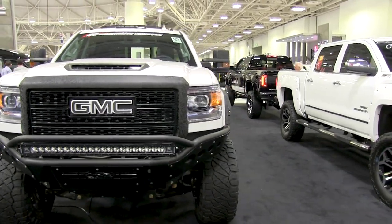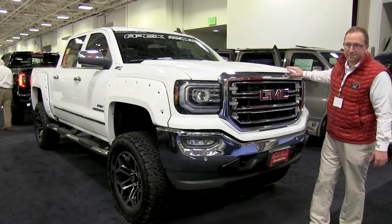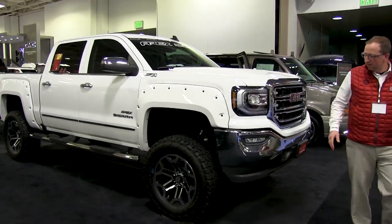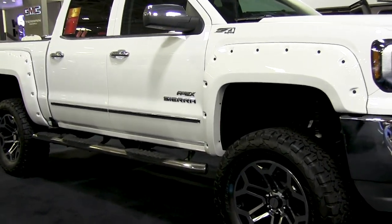Moving on here we have a 2018 GMC Sierra 1500. This is done by SCA — this is their Apex division. This vehicle is going to have a six-inch lift on it. Very nice truck for the money.